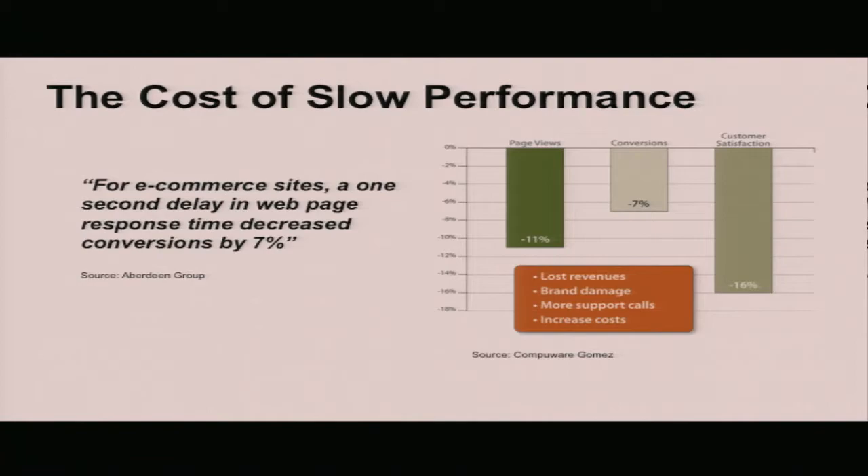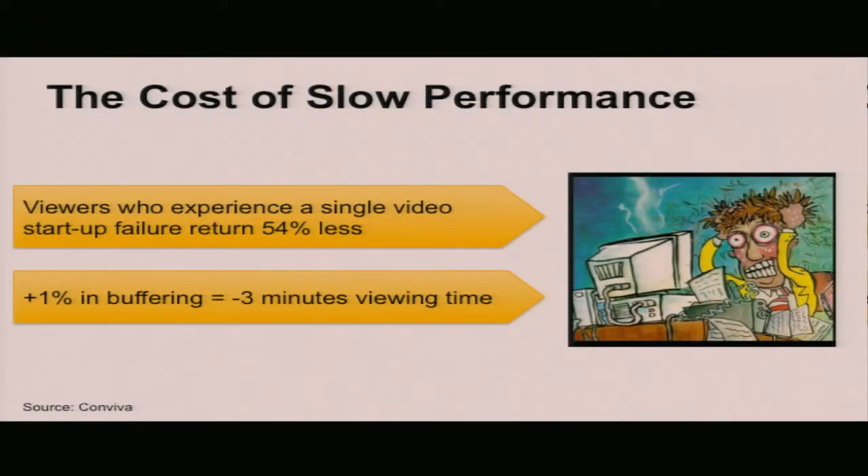I'm here to present 12 specific best practices that come from that collective experience — from the customers we've worked with as a content delivery network solution provider, as well as some best practices from Amazon video solutions. If you're here, it's because you know that the video performance your customers experience is critically important to them and to your business. E-commerce providers know this as well. There are many case studies linking slow performance to bottom-line revenues — one second can have as much as a 7% negative impact on revenue.